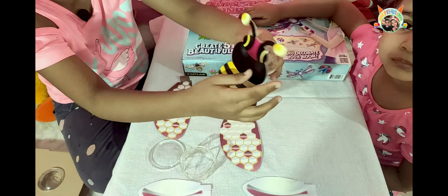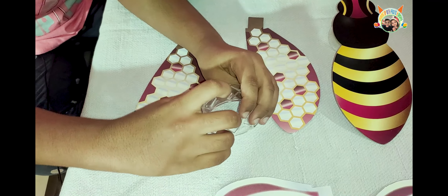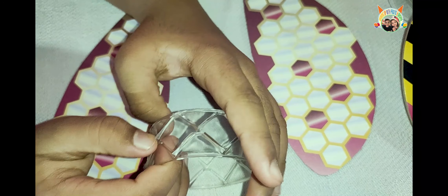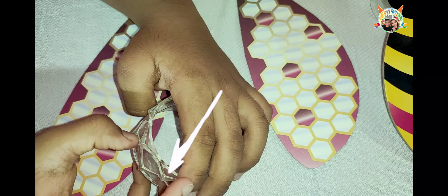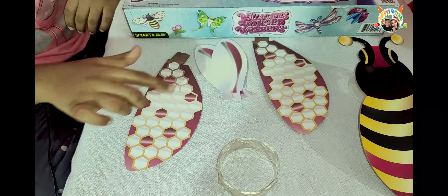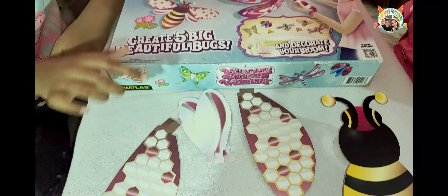There is one knowledge book, two sticker sheets, body parts of bugs. I think these are the tender pieces of bugs. These are five rounds but with three parts each.